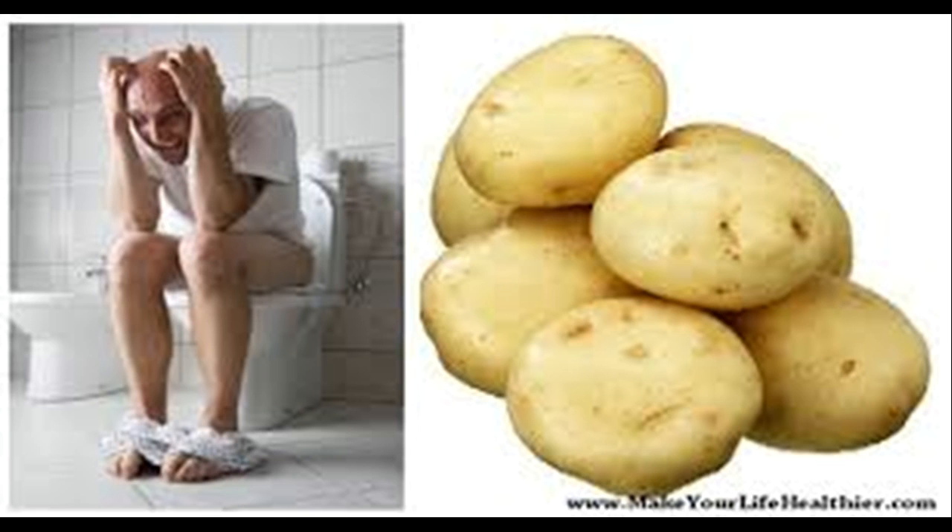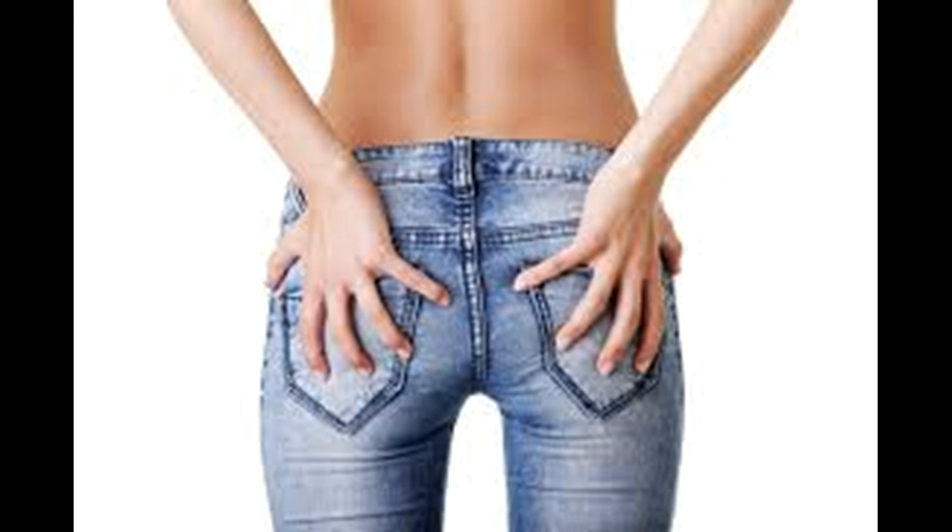Stay hydrated. Drinking enough water each day can help you regulate your bowel movements and reduce the chances of constipation. Aim for 6 to 8 glasses each day. Avoid caffeine and alcohol, as these can affect your bowel movements. Try a stool softener. You can make a simple stool softener by adding 1 tablespoon (14.79 milliliters) of mineral oil to a soft food like applesauce or yogurt. Eat the stool softener with one of your meals, but do not consume this recipe for extended periods of time.